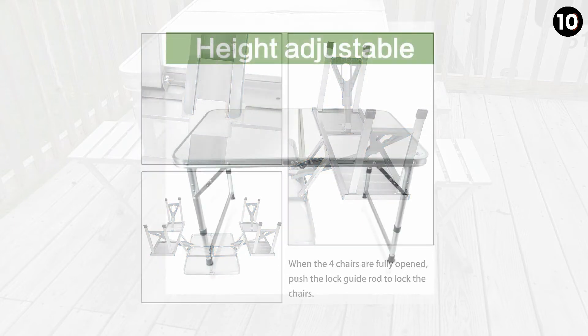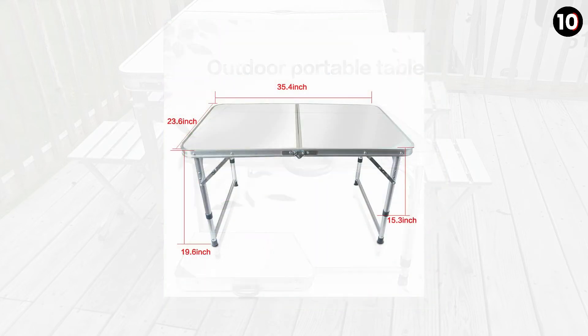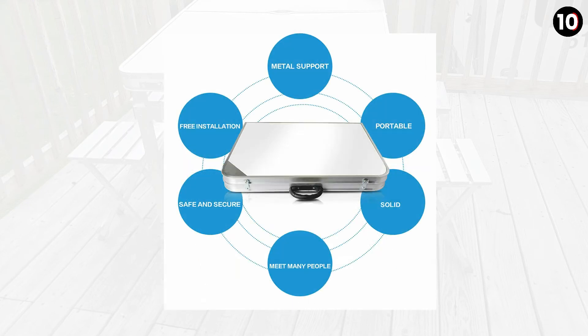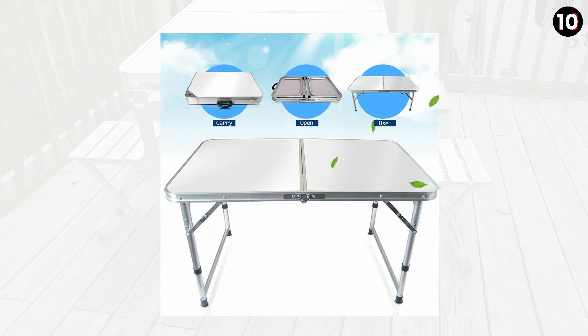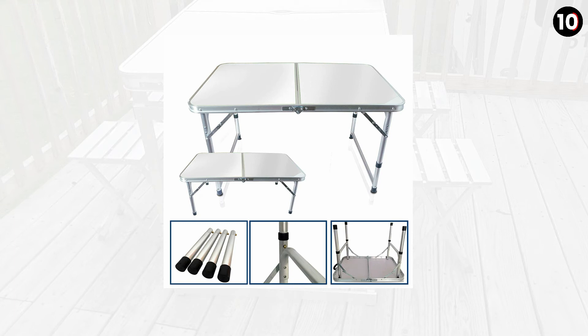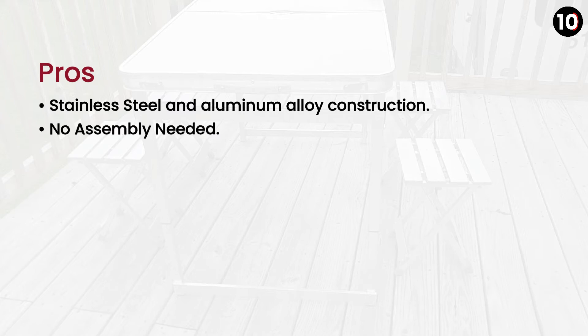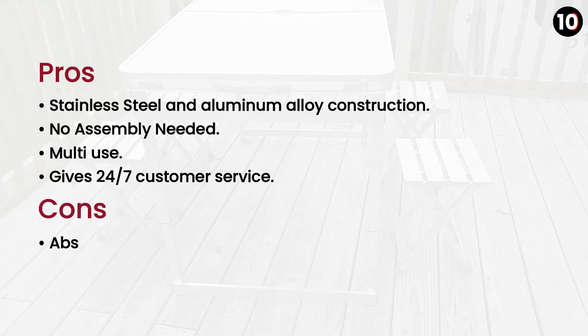Number 4: Hangtong Folding Table comes on the fourth spot. You will give your thumbs up to this portable folding table because it contains stainless steel and upgraded aluminum alloy construction. This construction makes it a waterproof and stain-resistant table. Its construction material is lightweight, and its sturdy-handled special design makes it comfortable to carry. Pros: Stainless steel and aluminum alloy construction, no assembly needed, multi-use, 24/7 customer service. Cons: Absence of easy-to-wipe tabletop.